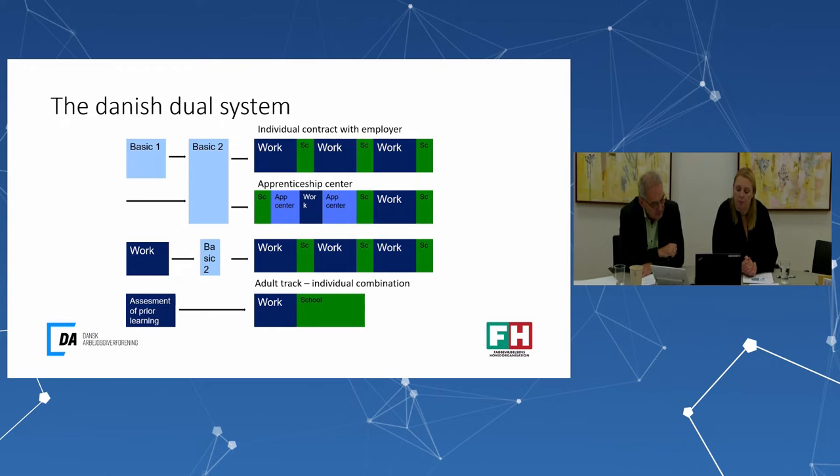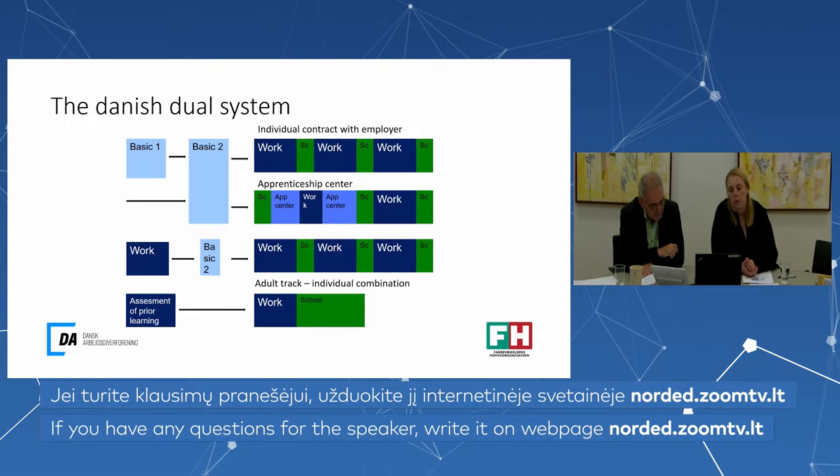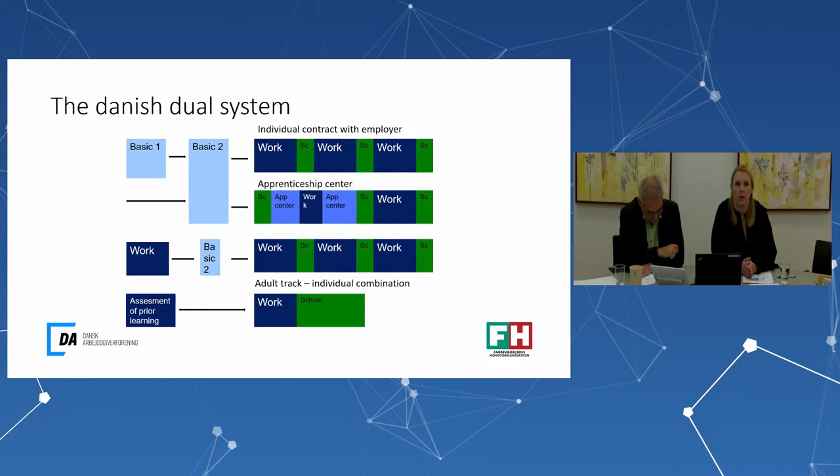If you're not coming directly from primary school — for example, if you have worked or started another type of education — you start directly at basic level two. For older students above 25 who typically have work-based experience and perhaps other prior education, they get an assessment of prior learning, where the school evaluates how many qualifications they still need to qualify as a skilled worker. They therefore typically have a shorter program with an individual combination of work and school.